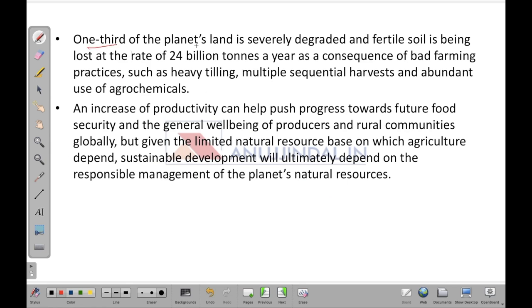One third of the planet's land is severely degraded and fertile soil is being lost at the rate of 24 billion tons a year. This massive degradation is happening because of bad farming practices like heavy tilling, multiple sequential harvests, and abundant use of agrochemicals. An increase in productivity can help push progress towards future food security and the general well-being of producers and rural communities globally.